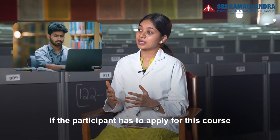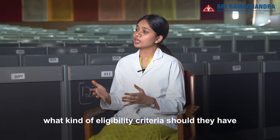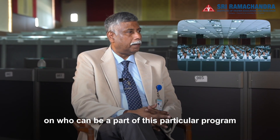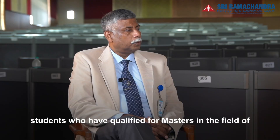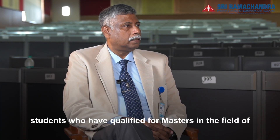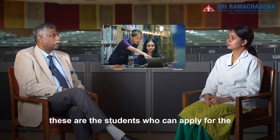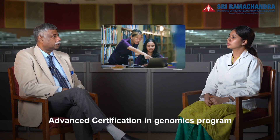If the participant has to apply for this course, what kind of eligibility criteria should they have? Regarding the question on who can be part of this particular program: students who have qualified for masters in the field of human genetics, biotechnology, biomedical science, stem cell, clinical research, molecular biology, and microbiology are the students who can apply for the Advanced Certification in Genomics program.